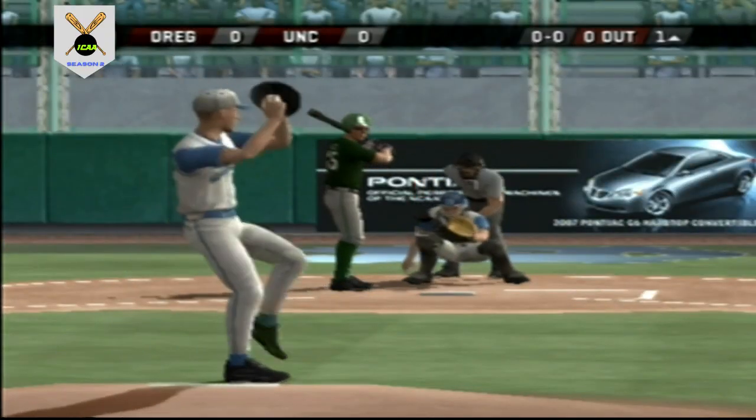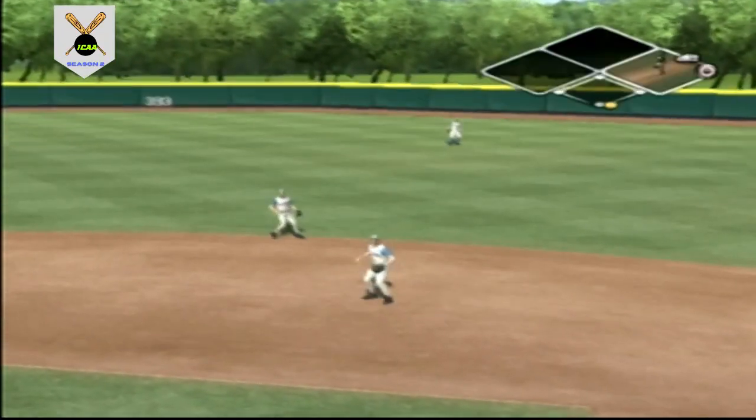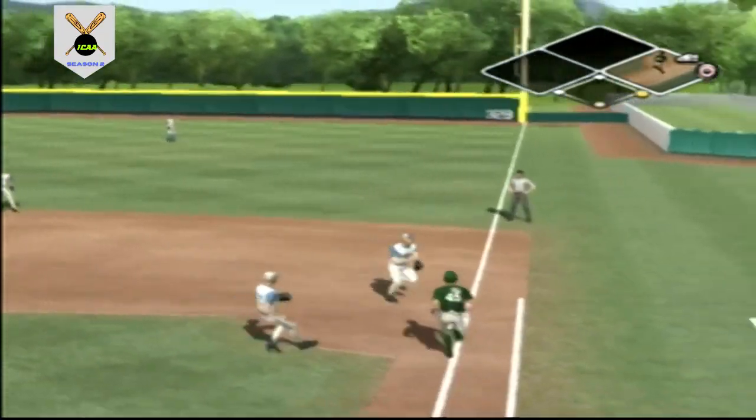Here's the first pitch of the ball game. On the ground to right — great diving stop. It's in time for the out.